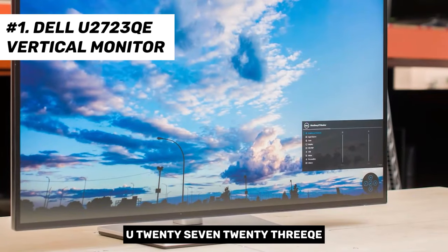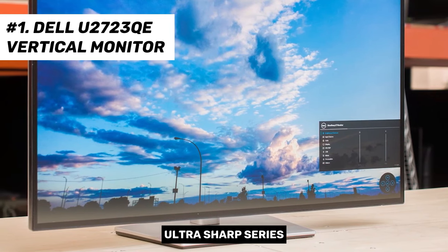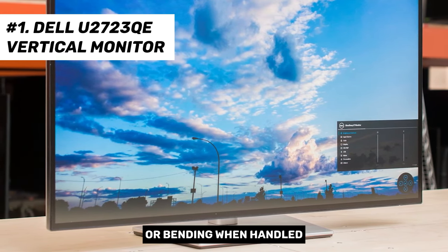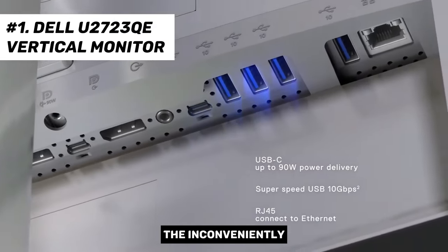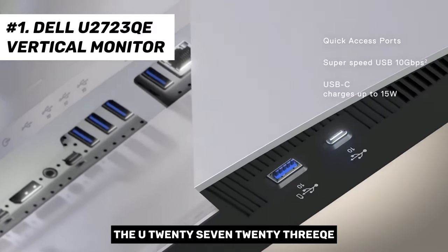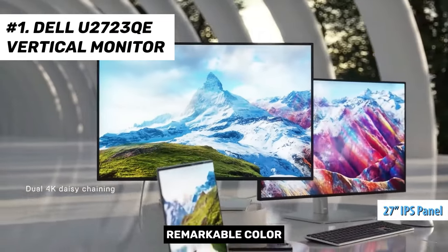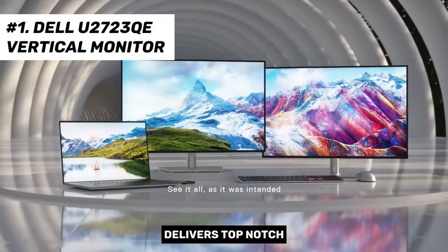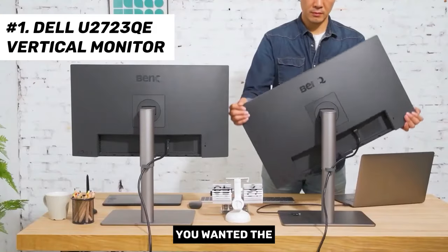The build quality of the U2723QE aligns with the robustness characteristic of the Dell UltraSharp series. Although made entirely of plastic, it exhibits minimal creaking or bending when handled. A noteworthy enhancement from the previous version is the revamp of the menu buttons, replacing the inconveniently mushy buttons at the bottom of the monitor. The U2723QE boasts a 27-inch IPS 4K panel that delivers remarkable color accuracy with switchable modes within the menu system. Overall, this model delivers top-notch performance at the best possible price-quality ratio.